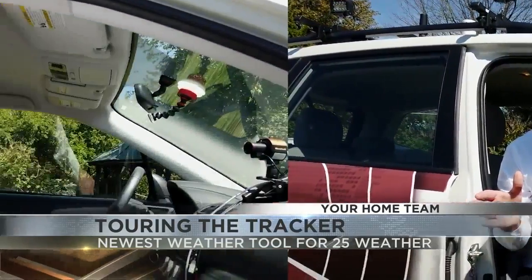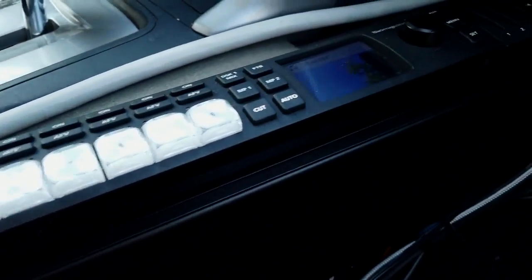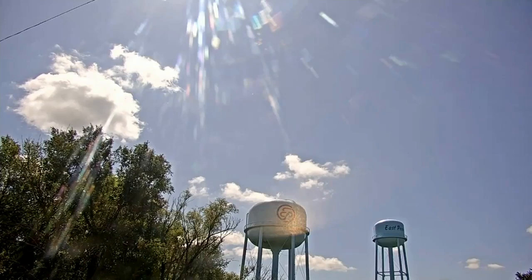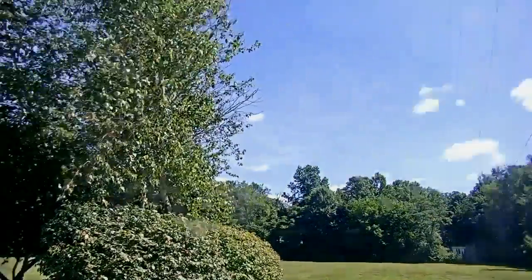How does it work? Inside the mobile weather tracker, one of the key pieces of equipment is a video switcher that allows me to cut back and forth between multiple video sources, including the inside camera but also an outside camera on top of the vehicle, giving us a 360-degree view.